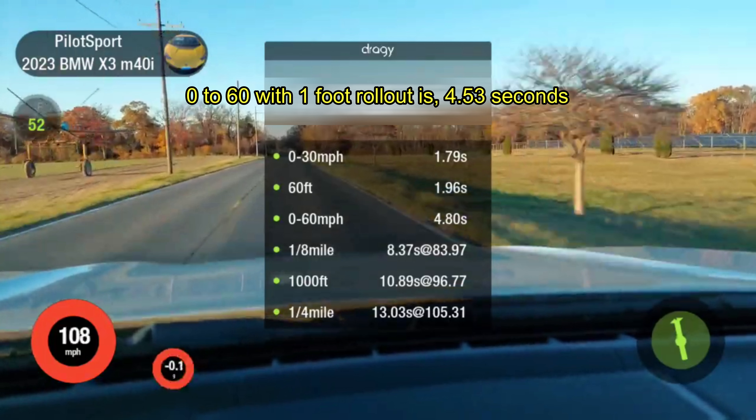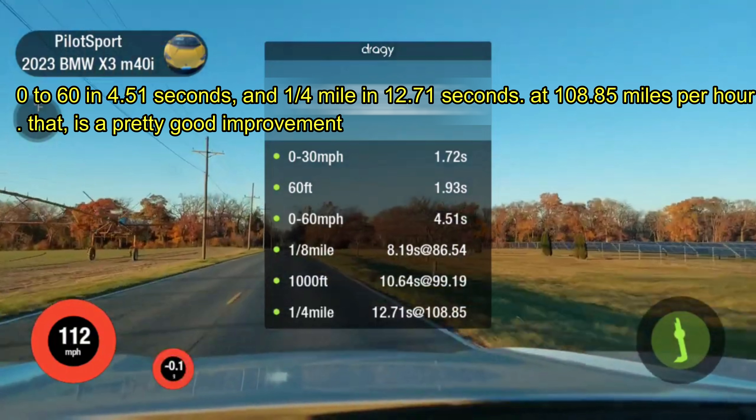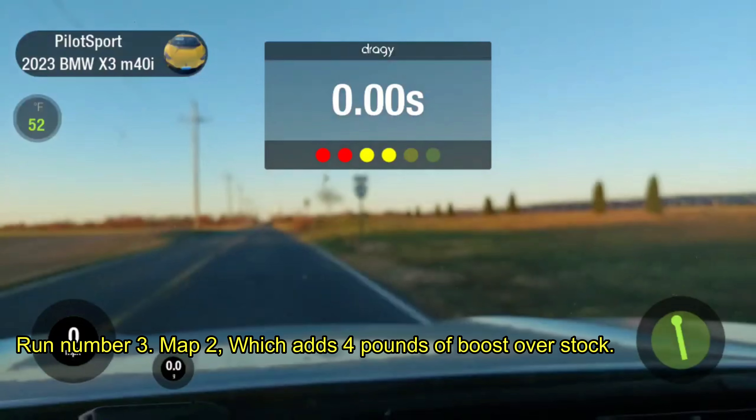Run number 2, Map 1 — an additional 3 pounds of boost over stock. 0 to 60 in 4.51 seconds, and one quarter mile in 12.71 seconds at 108.85 miles per hour. That is a pretty good improvement. 0 to 60 with 1-foot rollout is 4.28 seconds.